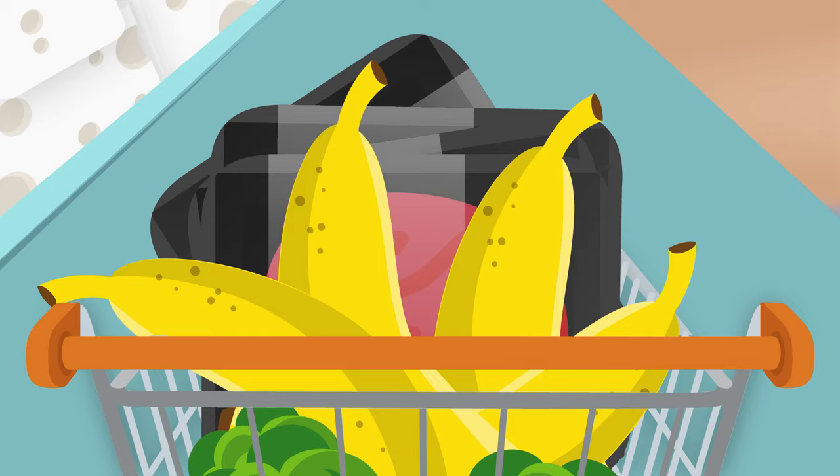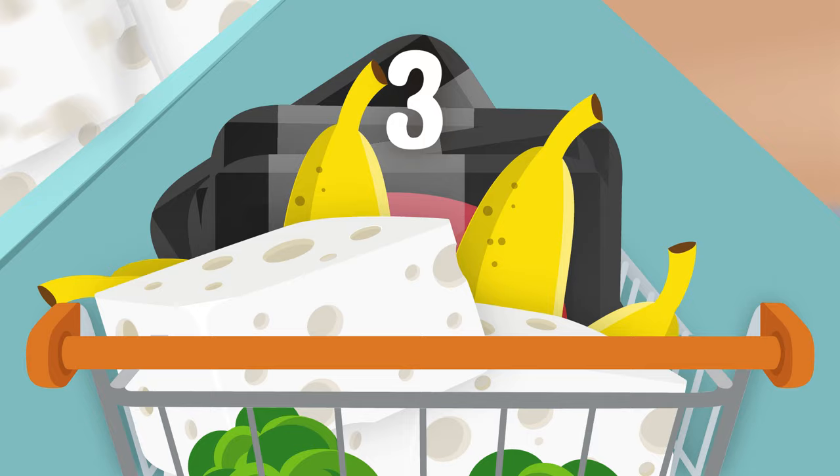Let's put some in our cart. One, two, three, four. We're shopping in the grocery store.